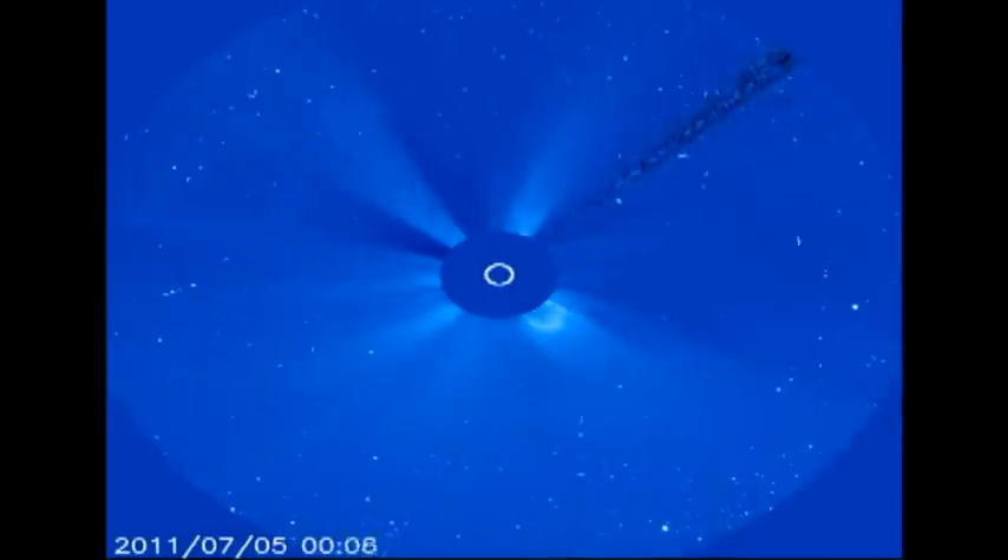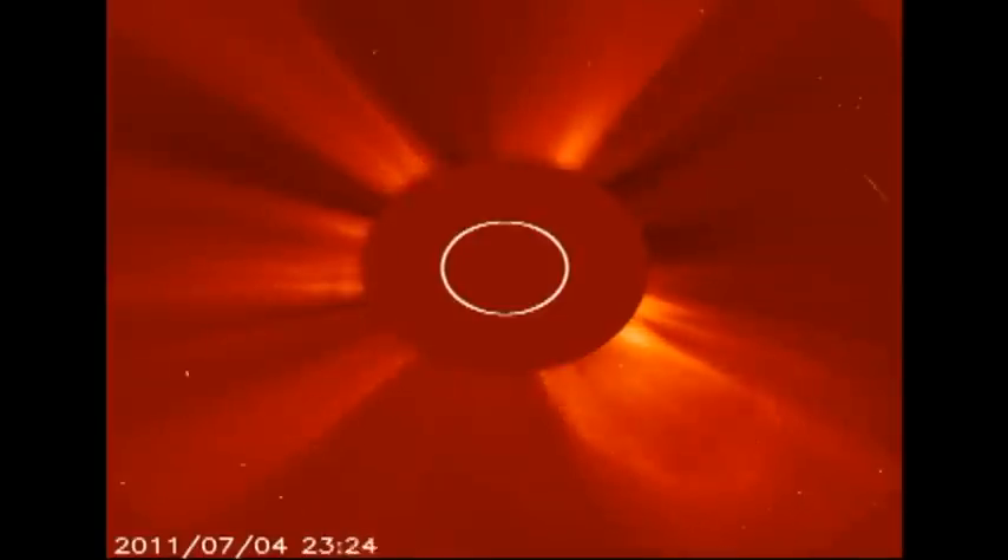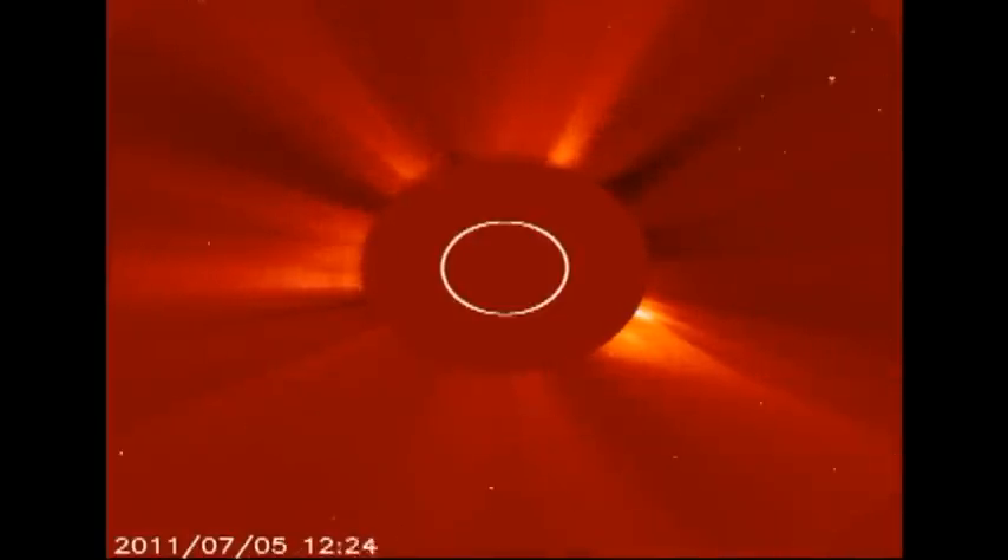Now let's take a look at the videos of the comet's approach. First the C3 instrument, which is the one with the largest field of view, then the smaller field of view C2 instrument.